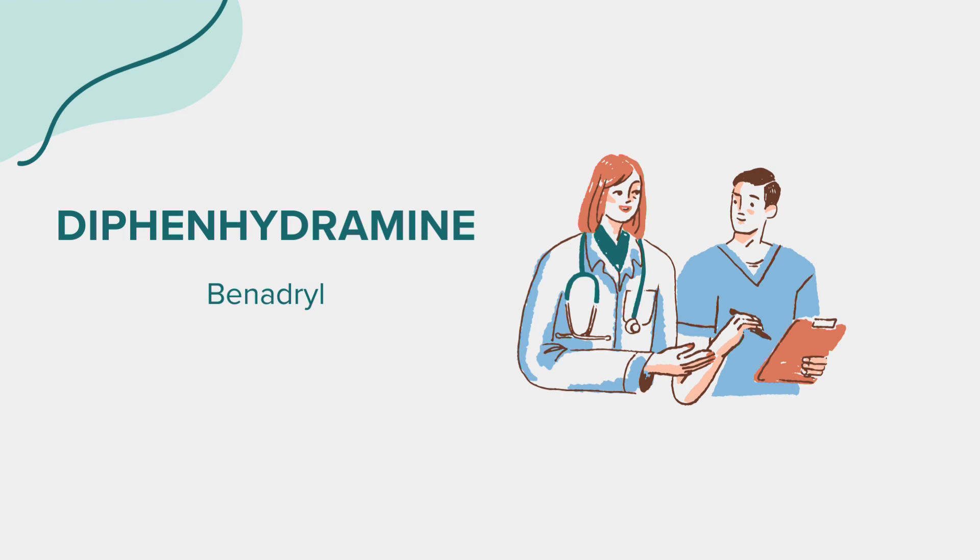Like all medications, diphenhydramine may cause side effects in some individuals. Common side effects may include drowsiness, dizziness, constipation, dry mouth, blurred vision, or difficulty urinating. If any of these side effects persist or worsen, it's important to consult your doctor promptly.